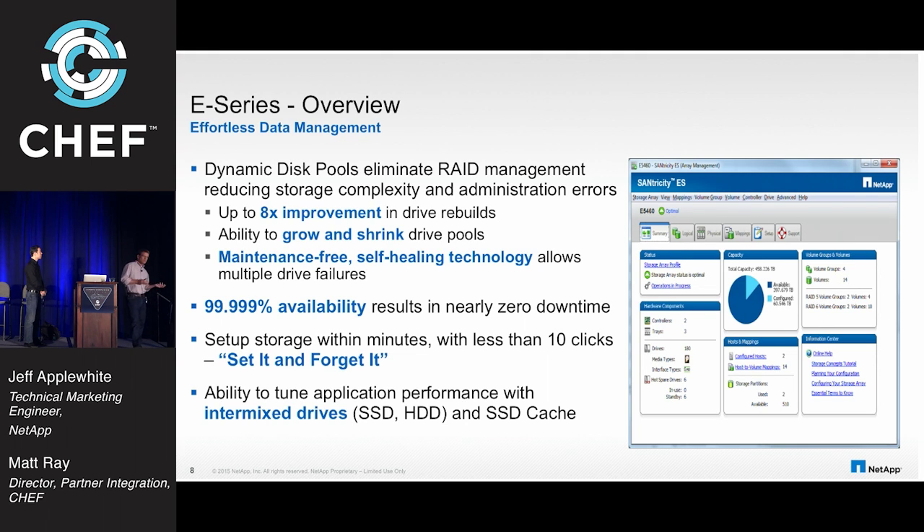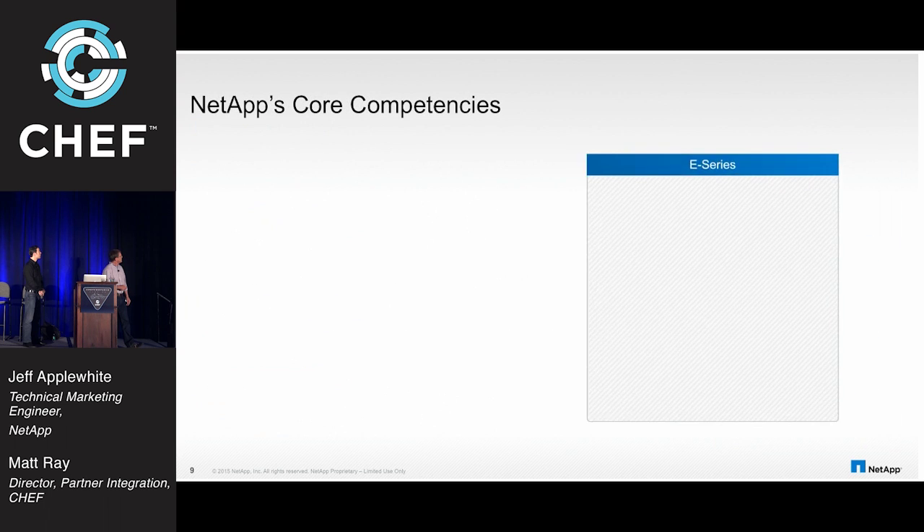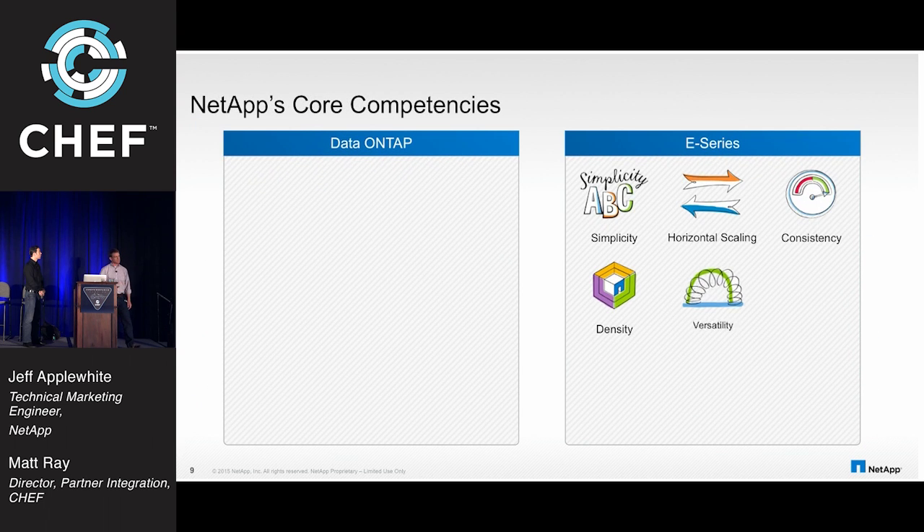Combining that great rebuild technology with the natural high availability of the system gives you a pretty bulletproof platform for providing data. The E-Series grew up in the world of big data and high-performance computing — high bandwidth needs, wide pipes, fast throughput. And let's make it simple: set it, forget it, bring it up. It's available with solid-state or standard disk drives, and you can integrate cache as well. Those are our core competencies — Data ONTAP and the E-Series platform.